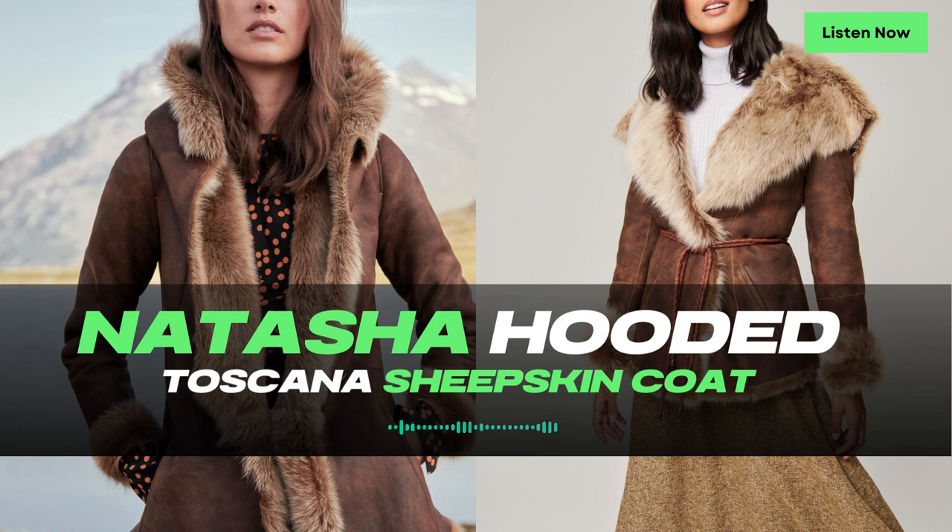With an antiqued finish and two horn buttons, the Natasha Hooded Toscana Sheepskin coat showcases attention to detail and fine craftsmanship. Its raw edges add a touch of rustic charm, making each coat unique and special. The coat's optional corded tie belt with antique brass ends offers versatility, allowing you to tailor the fit to your preference — whether cinched at the waist or open for a more relaxed look — the Natasha Coat is sure to make a statement.